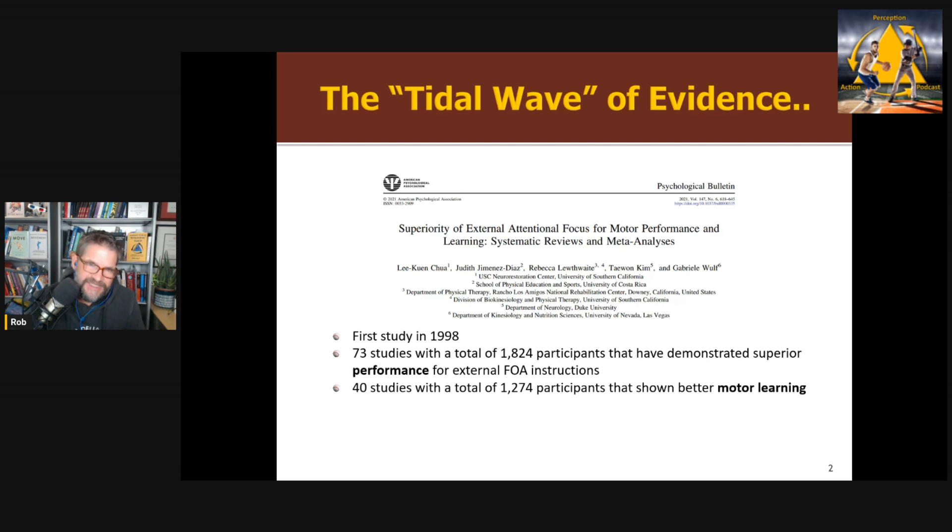There are 40 studies showing better learning and better skill acquisition when given external focus of attention instruction. I should note there's a paper that just came out challenging this, suggesting these effects might be a kind of reporting bias — a file drawer problem — by McKay et al. I haven't had a chance to dig into that deeply, but for now I think most people would agree there's pretty strong evidence in support of external focus of attention.